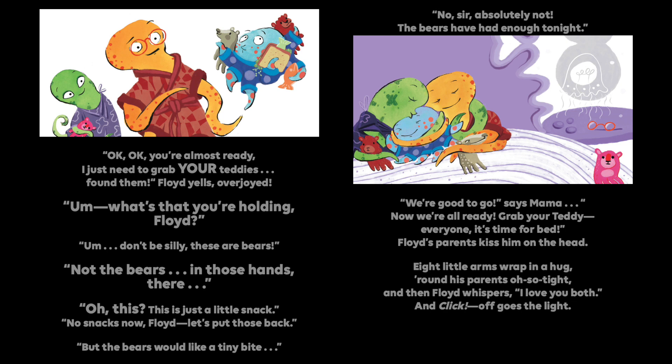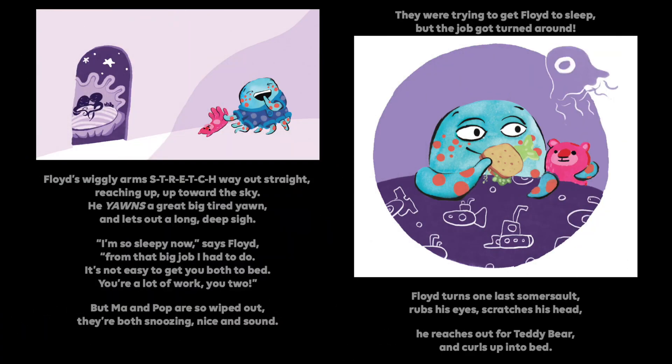We're good to go, says Mama. Now we're all ready. Grab your teddy. Everyone, it's time for bed. Floyd's parents kiss him on the head. Eight little arms wrap in a hug round his parents, oh so tight. And then Floyd whispers, I love you both. And click — off goes the light. Floyd's wiggly arms stretch way out, reaching up, up towards the sky. He yawns a big, tired yawn, and then lets out a long sigh.